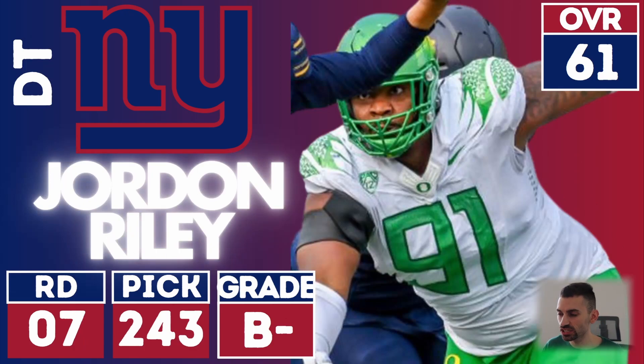Next up, Jordan Riley — interior depth. I don't really see tons there, but some interior defensive line depth. I would have liked them to go defensive tackle a little bit earlier. They're going to need to think about the future with Big Cat Williams and Dexter Lawrence about to get paid, so they're going to need to look at that interior for sure.